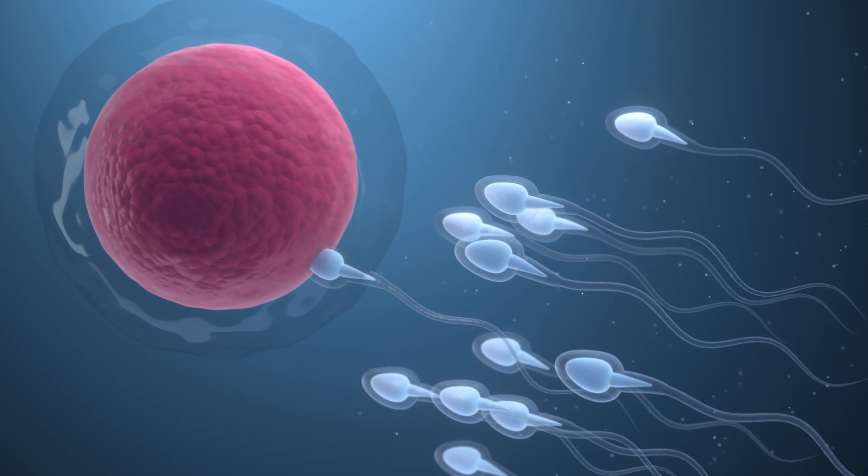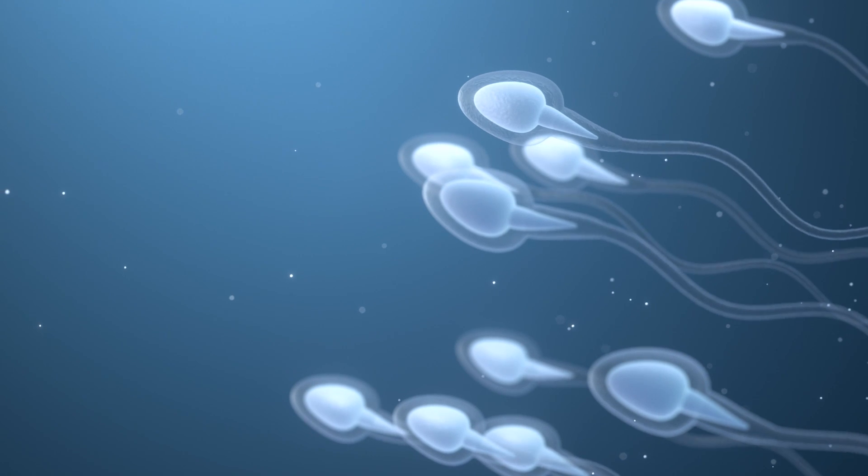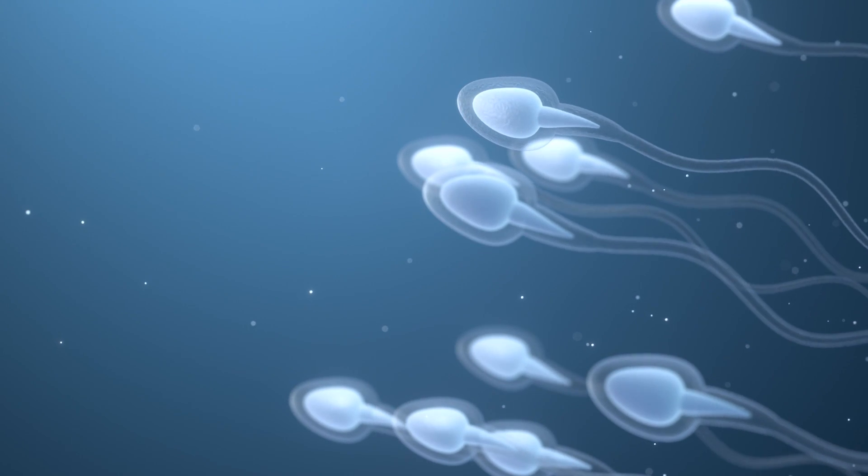When these two different types of sex cells come together during fertilization, a whole new individual is formed. Male and female sex cells exist independently of one another, but to create a new individual, they need each other. Both male and female sex cells that don't achieve fertilization simply die.